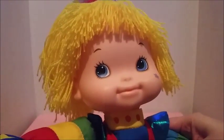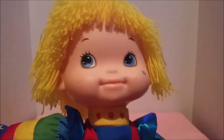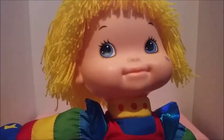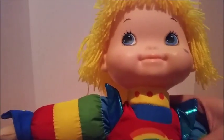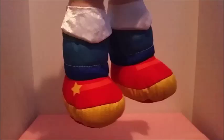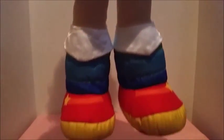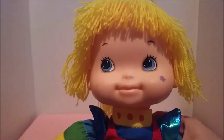Recently, a store called Hallmark — if you've heard of it, they do the itty bitty plushies — they also made a Rainbow Bright itty bitty. But recently they just released this brand new Rainbow Bright doll. She looks just like she did in the original 80s series, she looks just like the original doll — there's really not much difference to her.